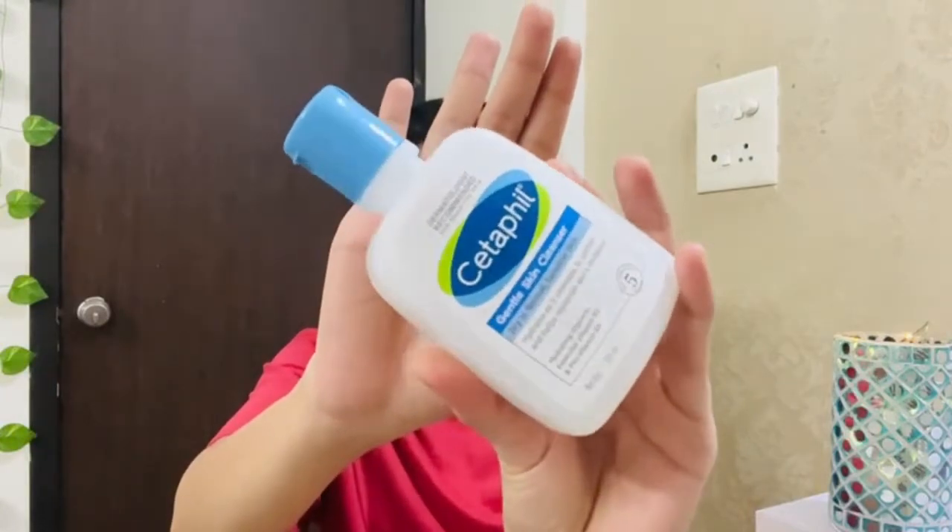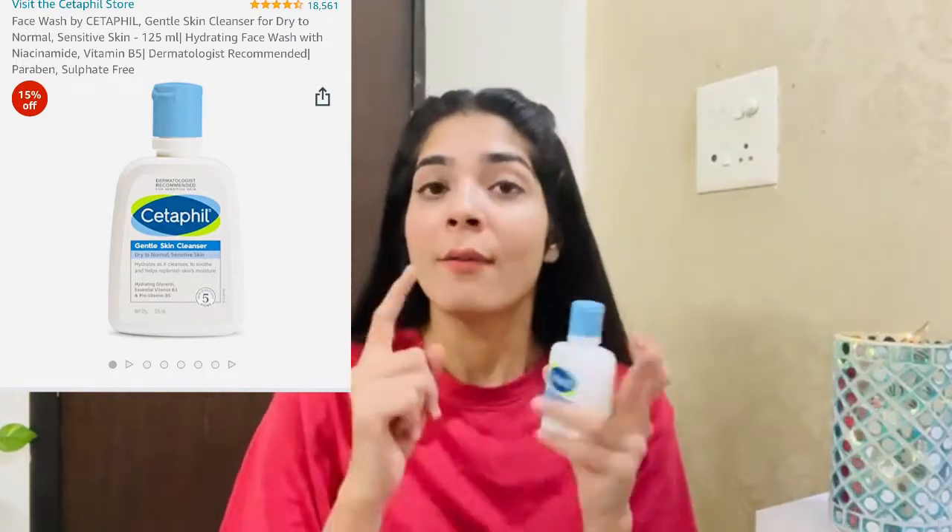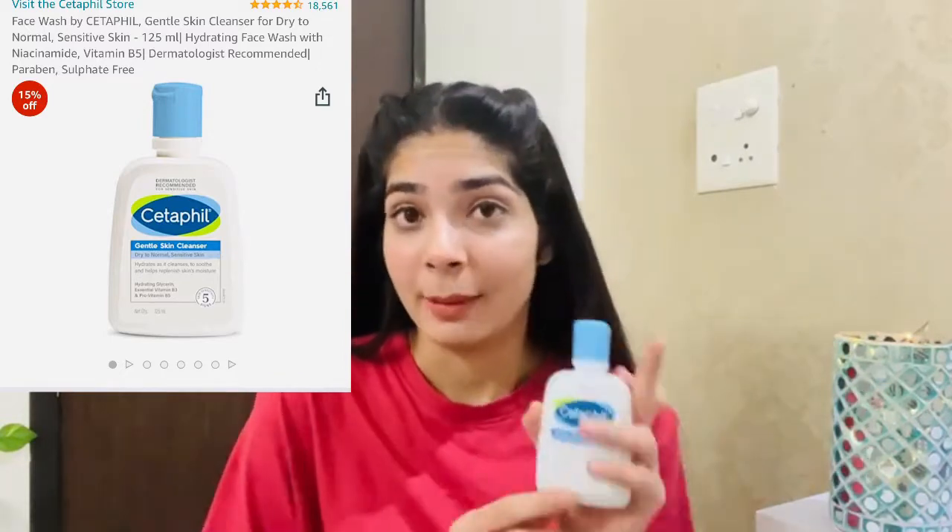For skincare, first I have a normal oil skin cleanser. I'm trying it to see how it works. It's a 2-in-1 cleanser — first you can use it to remove makeup, and it contains niacinamide B3 and vitamin C which are good for skin. When you do your first cleansing before face wash, you can wipe it and see how much dust it removes. I feel good about it.